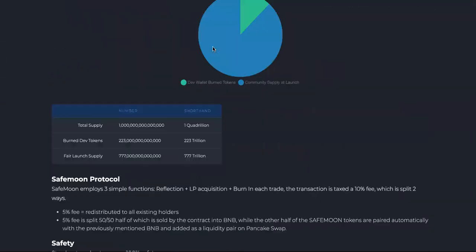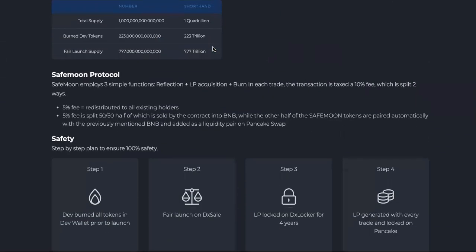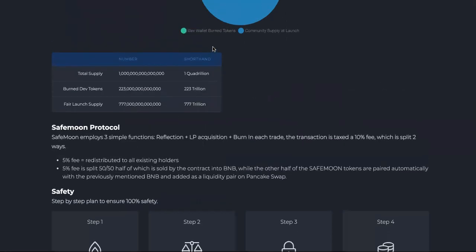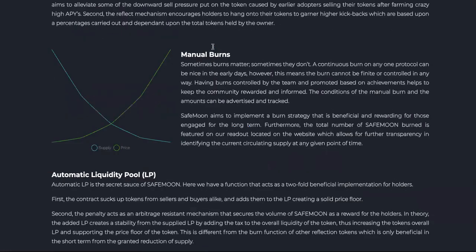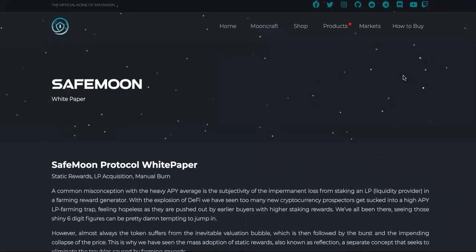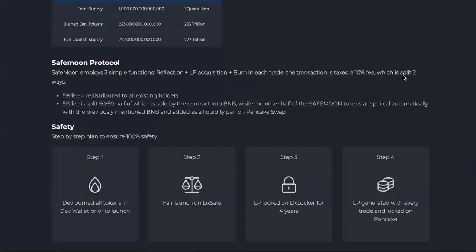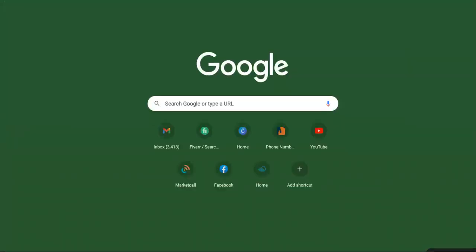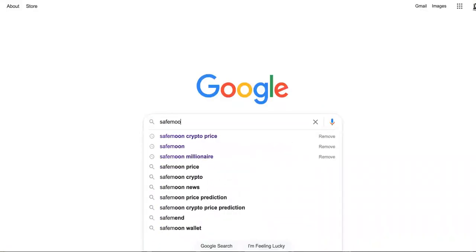You can check out the tokenomics and read all of this. Basically, it's going to reward you for trading and holding and all of that. I don't really see any purpose for it. If you guys know the actual purpose for SafeMoon, what can you use it for? I'm going to be honest — I haven't done a deep dive into SafeMoon.